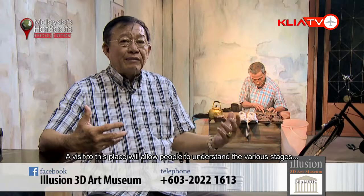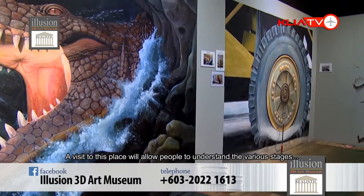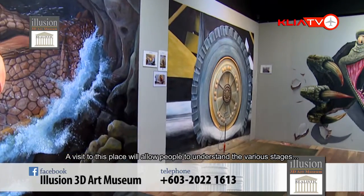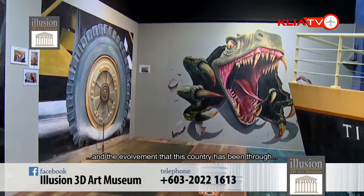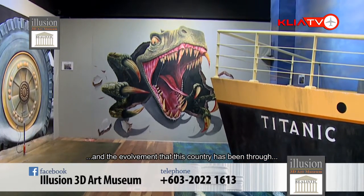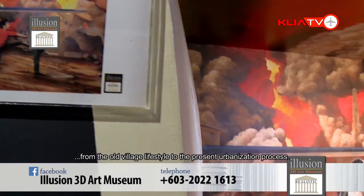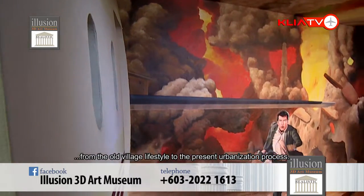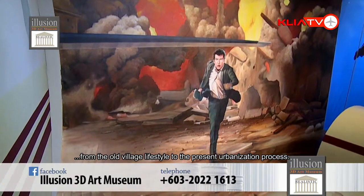Coming up here, they have a chance to understand what life has been through with the various stages that Malaysia has gone through — from the early days, the forties, the fifties, from the village life to the very urban state that we are in currently.